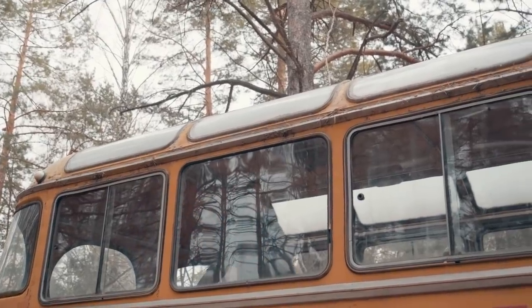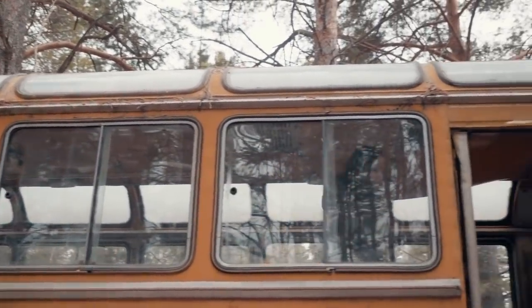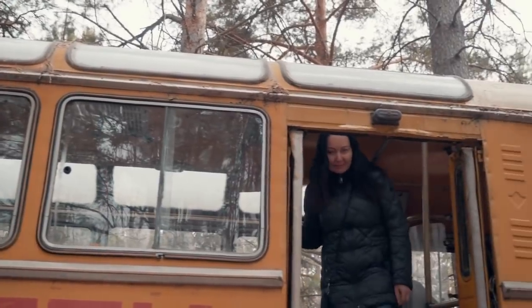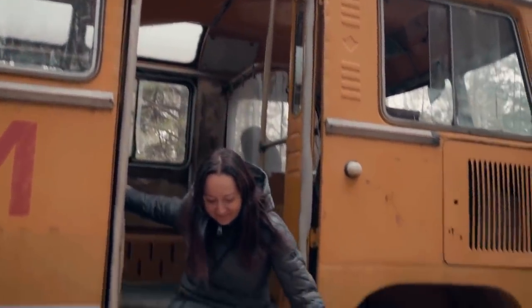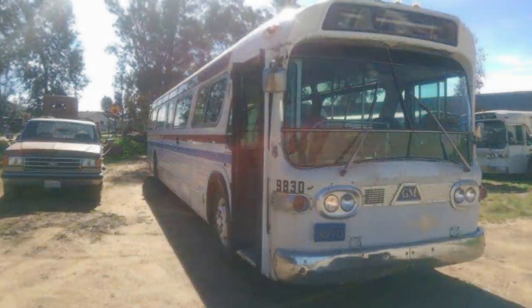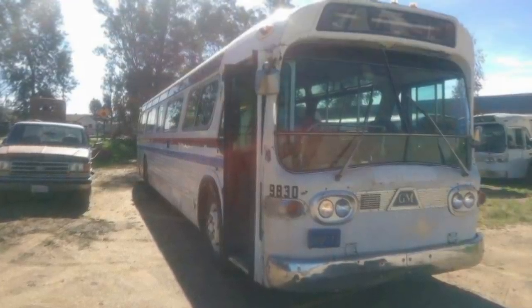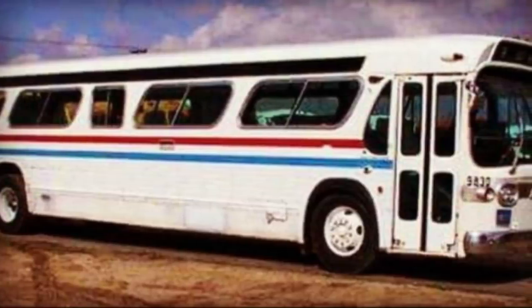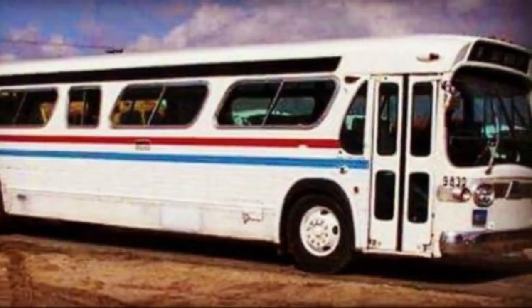Jessie had a wild idea: taking an old derelict bus and making it into her very own state-of-the-art mobile home. With her converted bus, she could finally feel free. But finding the right vehicle was going to be the least of her problems. The place where Jessie would make her new home was inside a 1966 Greyhound – oddly enough, the same bus model that Keanu Reeves and Sandra Bullock have to save in the film Speed.